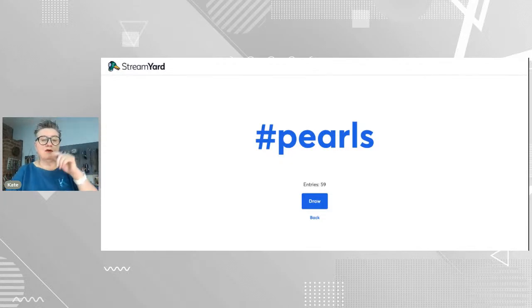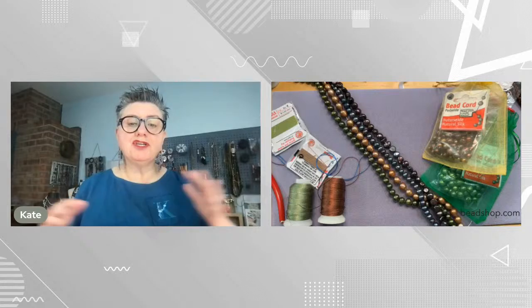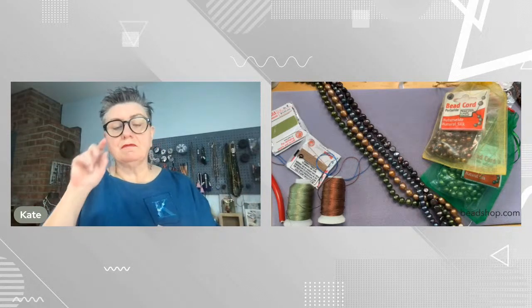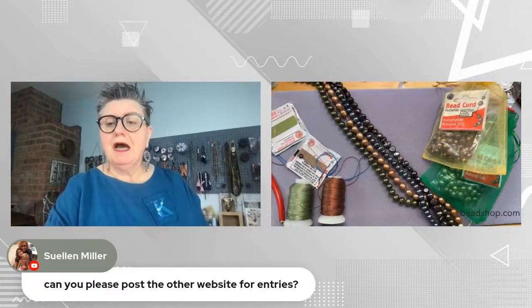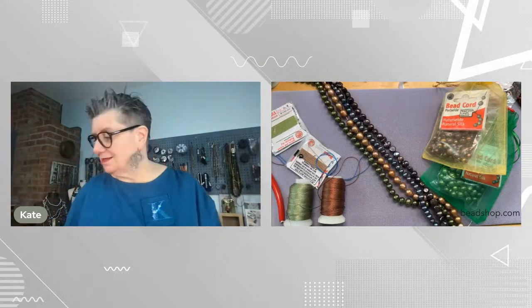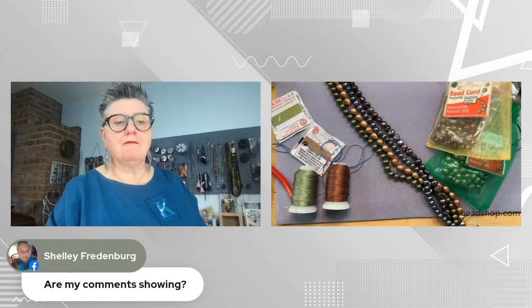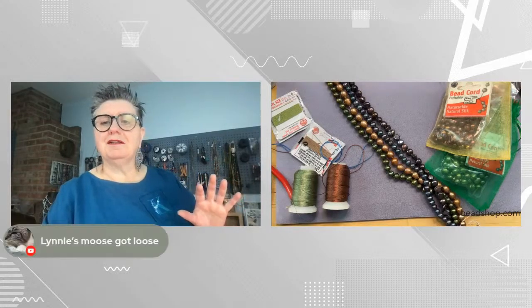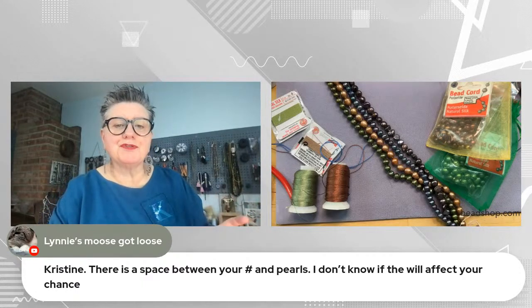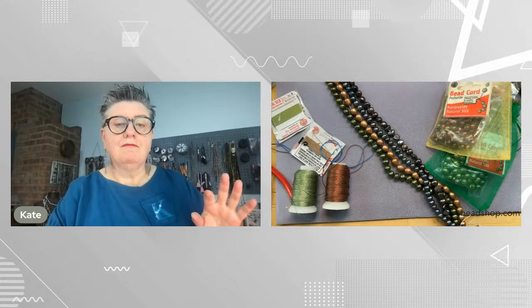Sue Ellen, you're asking about entries for the Great Bead Extravaganza giveaway — I'll go over that before the end. I see you, Shelley, no worries. Make sure there's no space between your hashtag and pearls — Christine, there's a space between your hashtag and pearls, it will affect your chance. Make sure it's all one word. We'll do that at the very end, and I'll give you that link. Or if you're watching, you can go over to the Great Bead Extravaganza page.